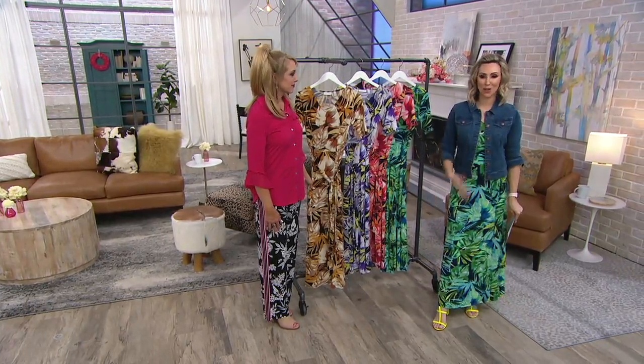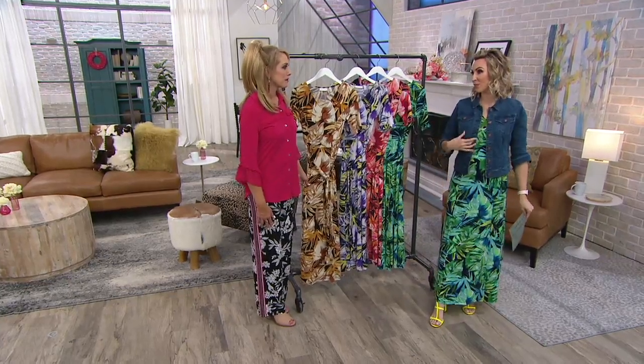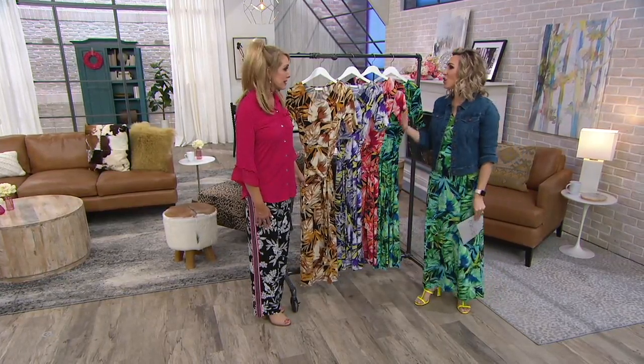Fits like a dream. It's so flattering. It feels amazing. It's liquid knit, and I'm dressed like the whole outfit for under $40. Amazing. It's a no-brainer.